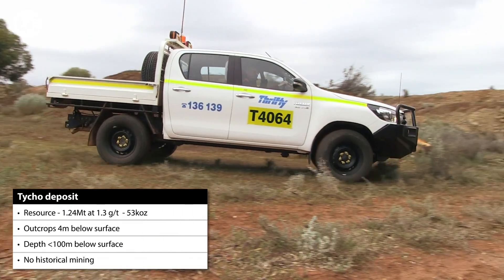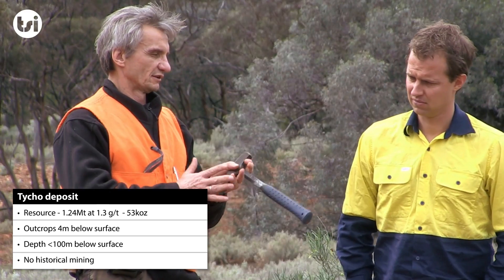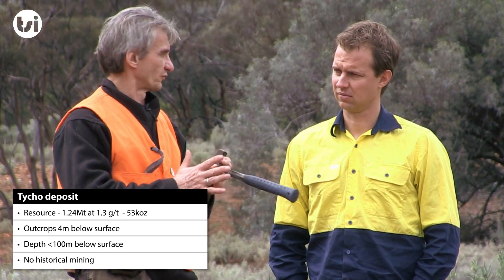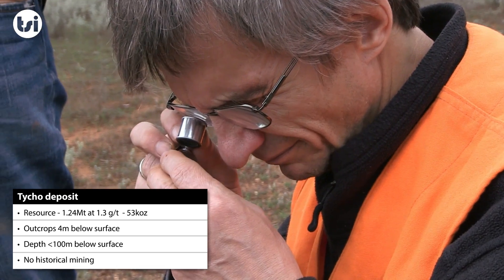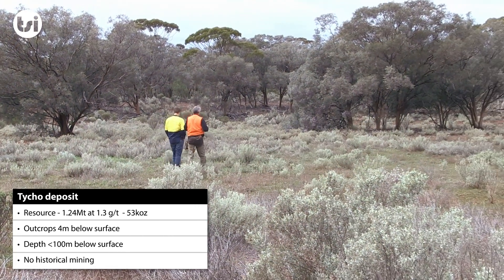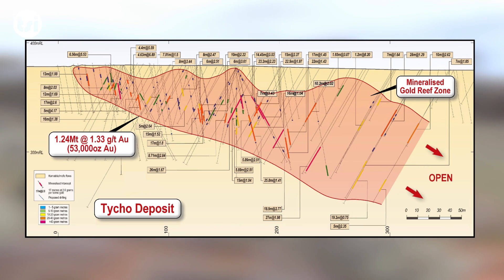The other known deposit at the Coolgardie project is Tyco. Tyco has a current resource of around 50,000 ounces of gold and has no historical workings. Mineralisation of the resource starts just 4 metres below surface and goes to a depth of approximately 100 metres, meaning the deposit is amenable to open pit mining.